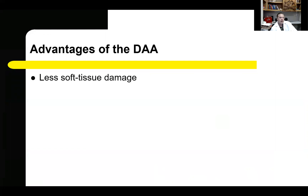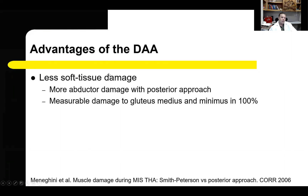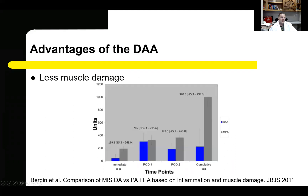One of the most commonly cited advantages of the direct anterior approach is less soft tissue damage following the procedure. It has been well established that using a traditional total hip arthroplasty results in measurable damage to the gluteus medius and minimus in the overwhelming majority of cases. A study looking at creatine kinase release immediately after surgery and for several days postoperatively shows that the direct anterior approach results in less creatine kinase elution, indicative of less overall muscle damage.